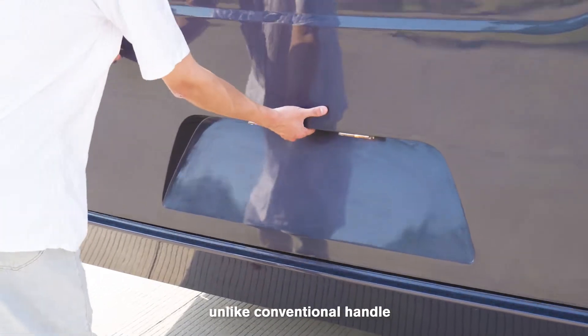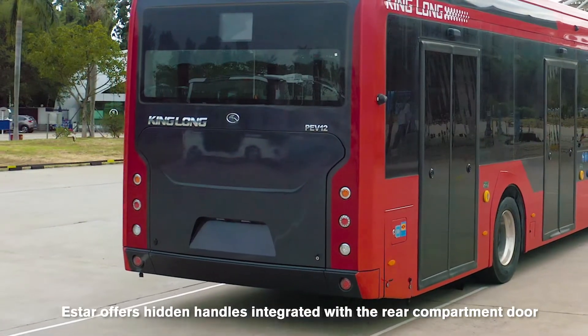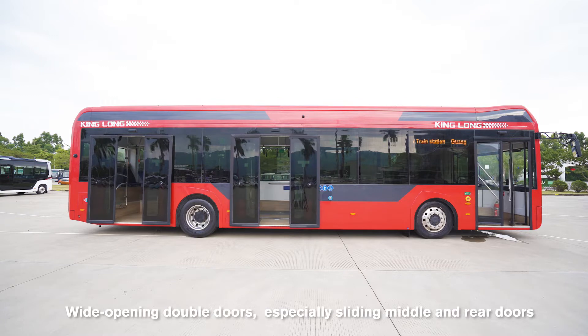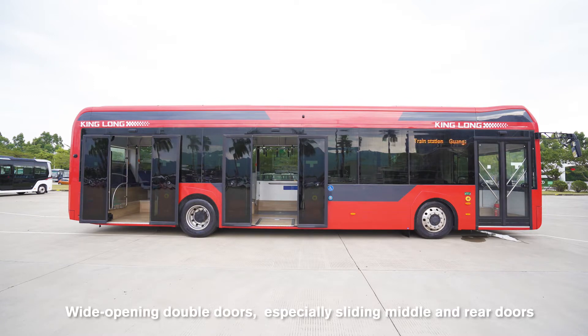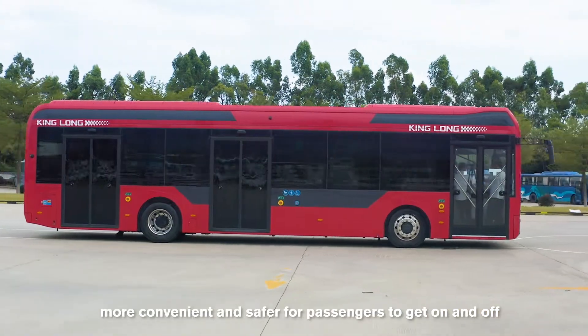Unlike conventional handles, E-Star offers hidden handles integrated with the engine compartment door. Wide opening double doors, especially sliding middle and rear doors, are more convenient and safer for passengers to get on and off.